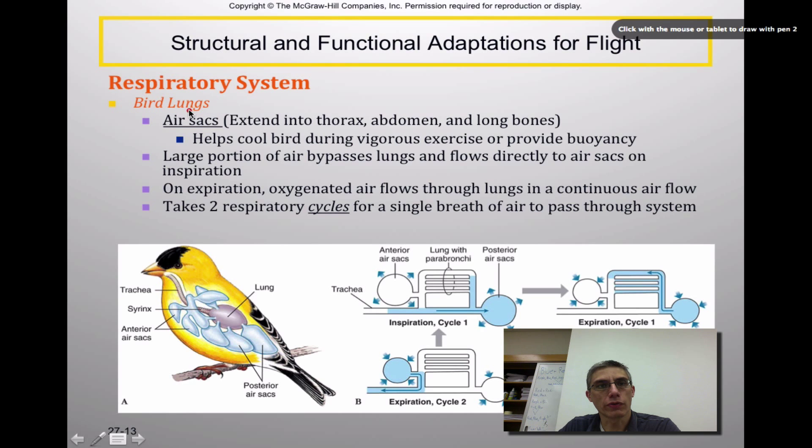The respiratory system of birds consists of lungs along with air sacs that extend through the thorax, the abdomen, and the long bones. These air sacs aren't actually lungs, but they help cool the bird during vigorous exercise and may provide buoyancy for more aquatic birds. A large portion of the air bypasses the lung and flows directly to those air sacs during inspiration. On expiration, the oxygenated air flows through the lungs in a continuous airflow pattern. It actually takes two respiratory cycles for a single breath of air to pass through the entire system.